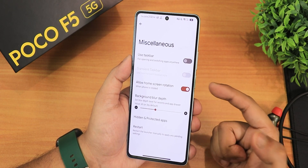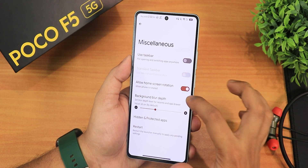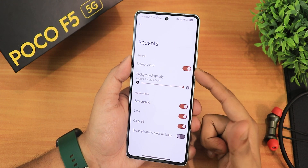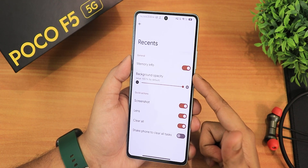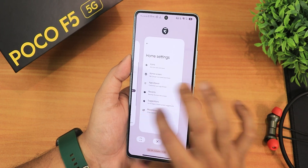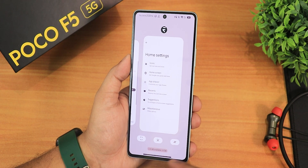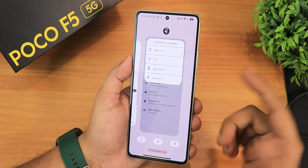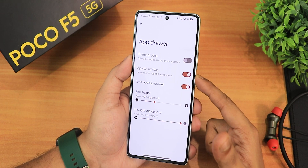The Evolution X launcher has a huge amount of customization. In the Missive settings we have taskbar, home screen rotation, background blur depth, hidden and protected apps, restart option, and we can disable sessions. In the Recents section we get memory info, screenshot, Google Lens, clear all, shake phone to clear all tasks, and background past opacity. It looks really beautiful and is very smooth. In the Recents panel at the bottom you can see RAM usage, screenshot, Google Lens, clear all, and you can go into split screen or freeform mode.